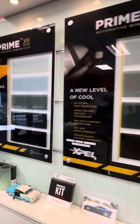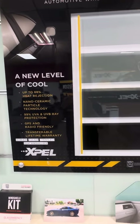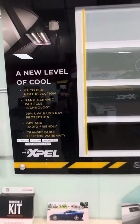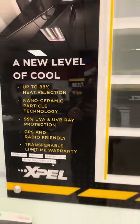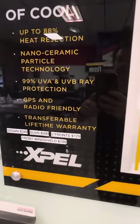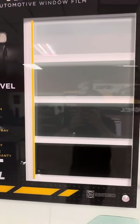These two are the nano ceramic films. These are films that have more layers, so therefore they're able to filter more of the heat. This one is going to block up to 88% of the heat, and it is $349 for a sedan, and that includes all sides and rear.